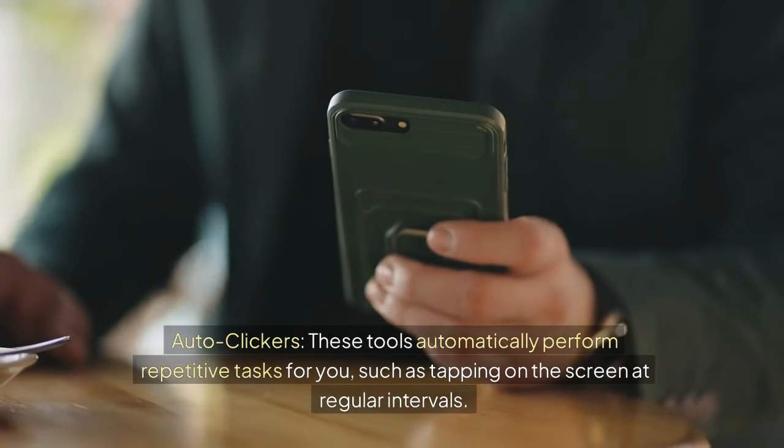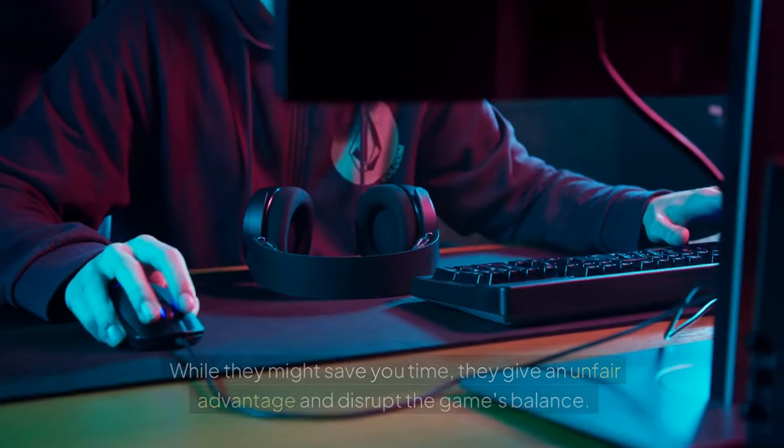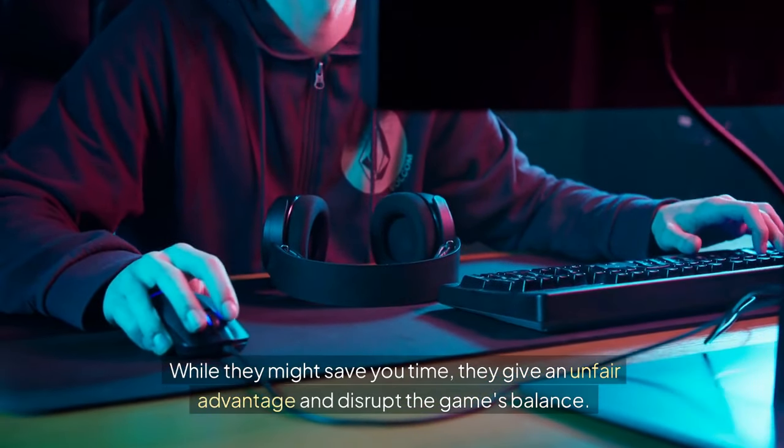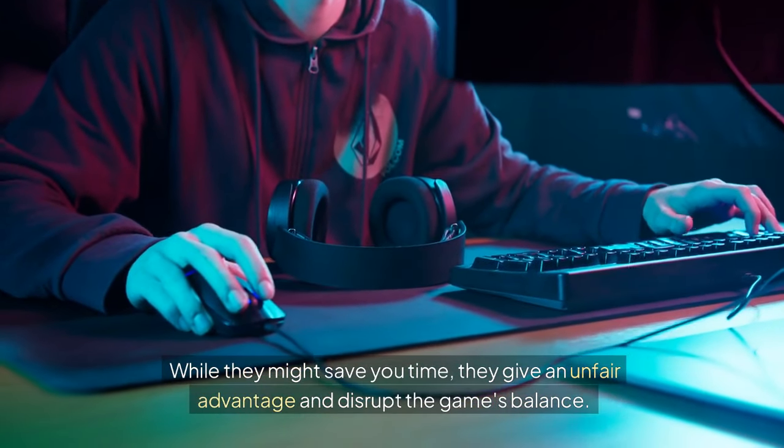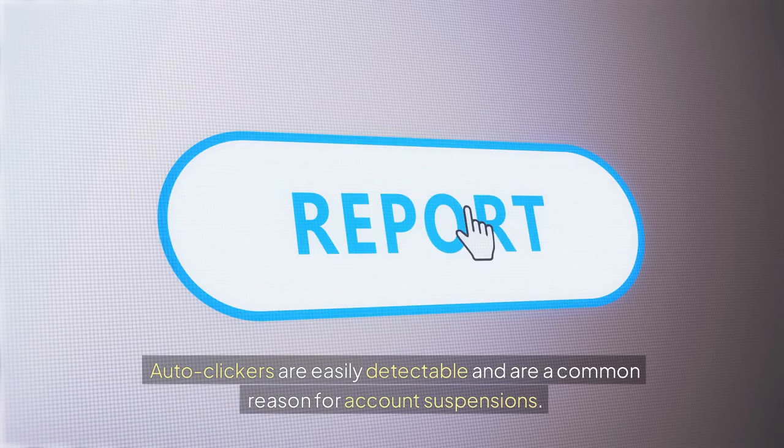Auto clickers are tools that automatically perform repetitive tasks for you, such as tapping on the screen at regular intervals. While they might save you time, they give an unfair advantage and disrupt the game's balance. Auto clickers are easily detectable and are a common reason for account suspensions.